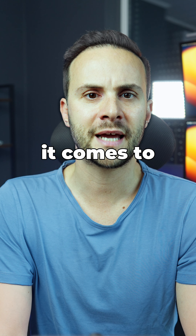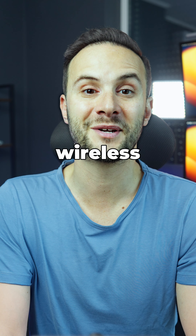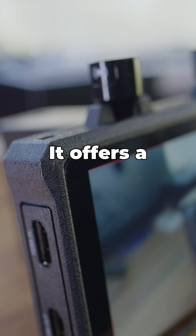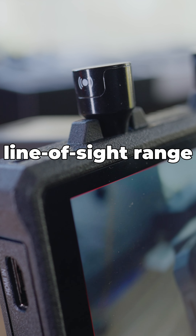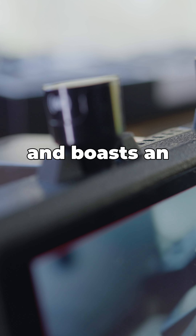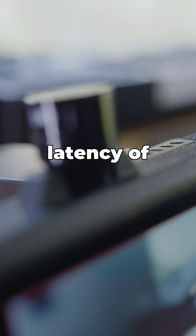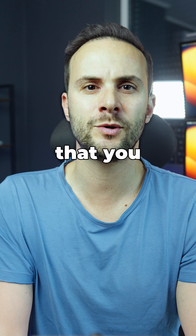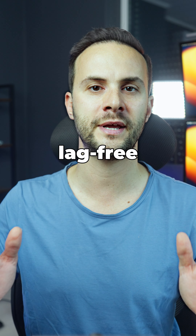When it comes to the juicy part — wireless transmission — this nifty little device doesn't mess around. It offers a remarkable line-of-sight range of up to 150 meters and boasts an ultra-low latency of just 0.08 seconds, meaning you can get a high-quality, lag-free image.